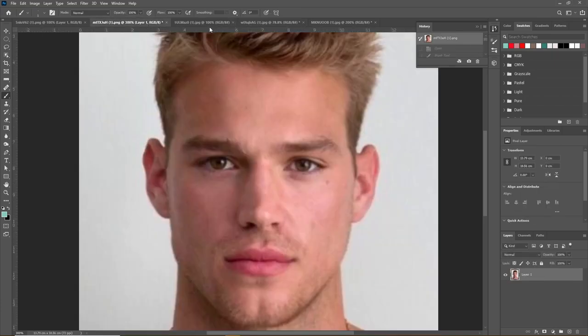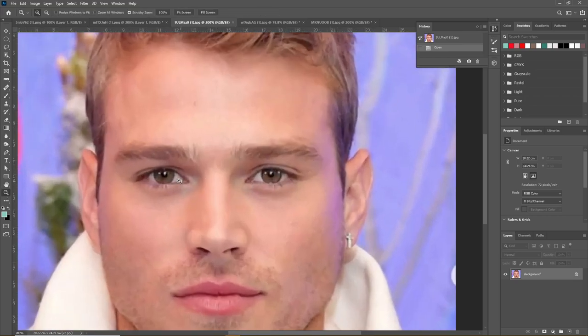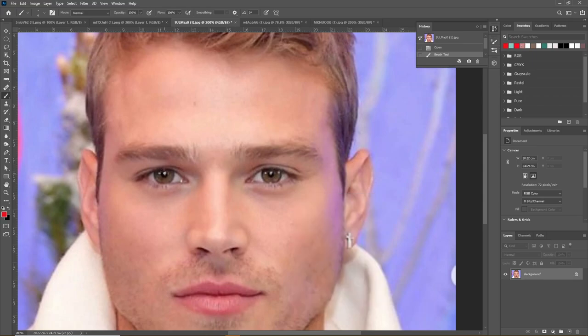Looking at his mid-face and eye separation, his mid-face ratio is a perfect one-to-one square — a perfect one-to-one ratio, which is ideal. His eye spacing is also perfectly ideal.